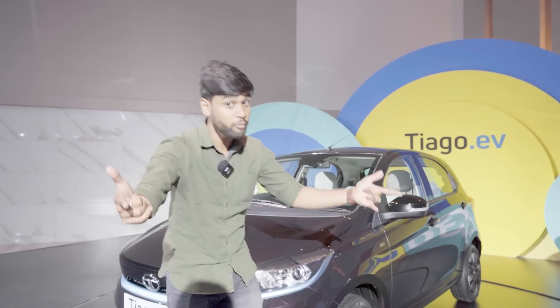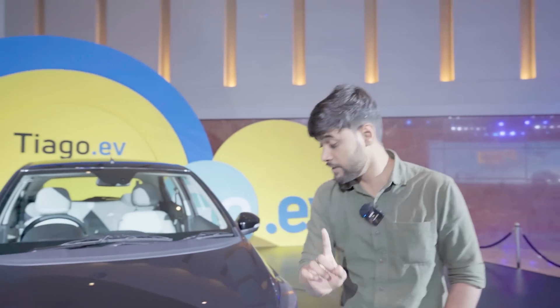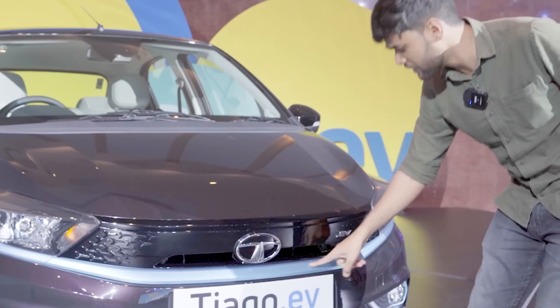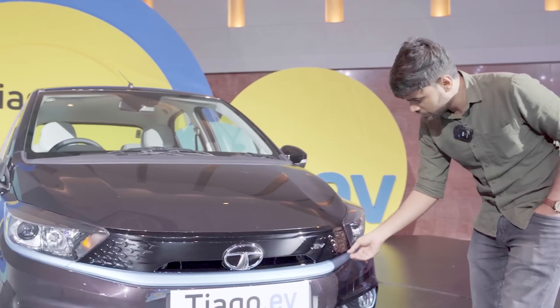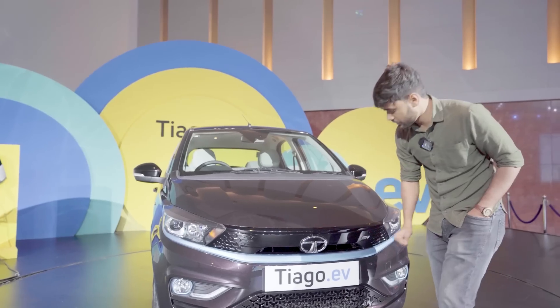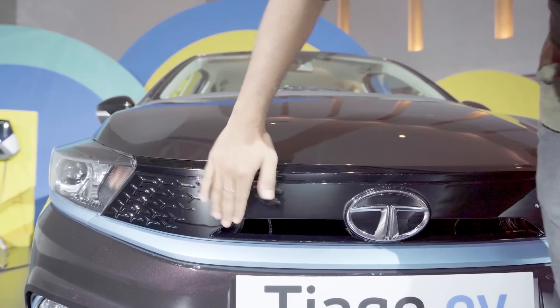So here is the fun walk around for you guys — stay tuned, and I will try to keep it short and simple. Exterior-wise, the car is mostly the same, but since it is an EV, there are many changes in the front fascia. First of all, you get a chrome strip here in electrifying blue color, which is Tata's signature EV color.